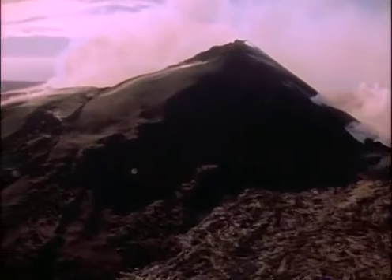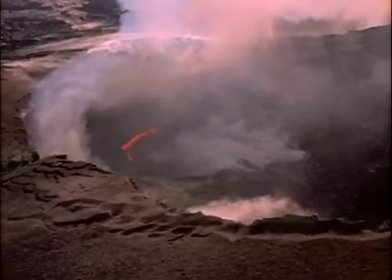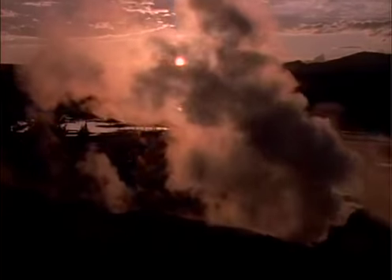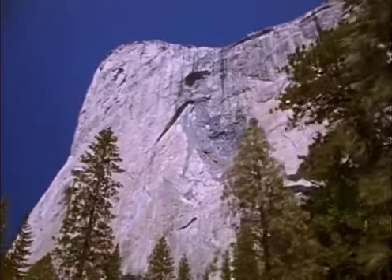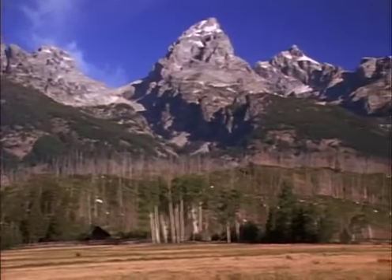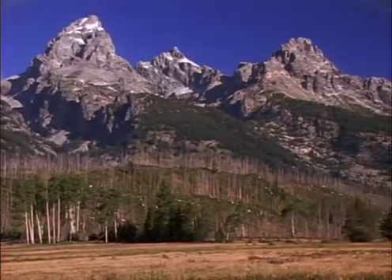Planet Earth is a living planet. Even solid rock, unmoving as it seems, has an exciting life of its own. But rocks live in geologic time. Their lives span billions of years. We humans can barely glimpse the living Earth in action.